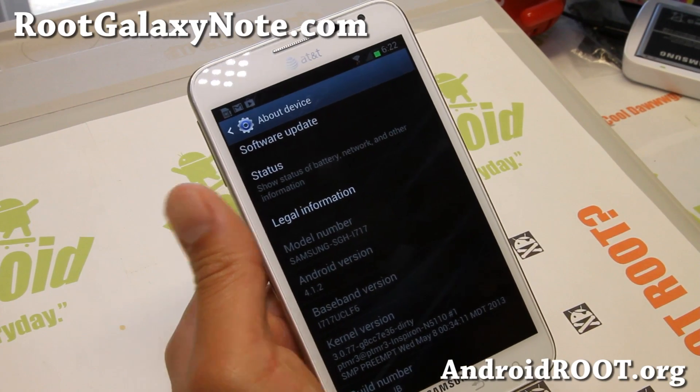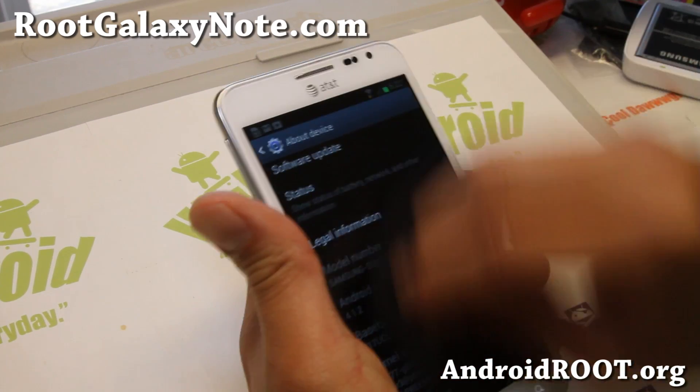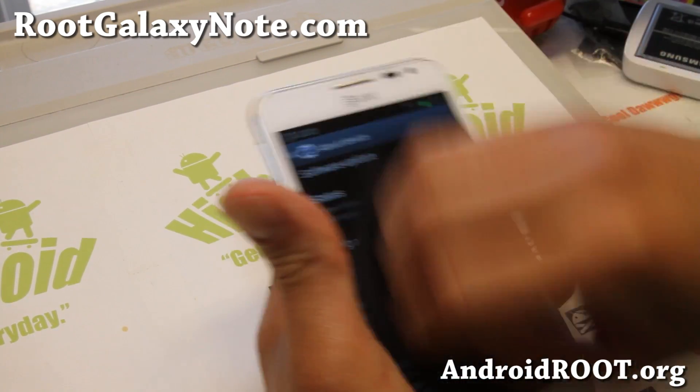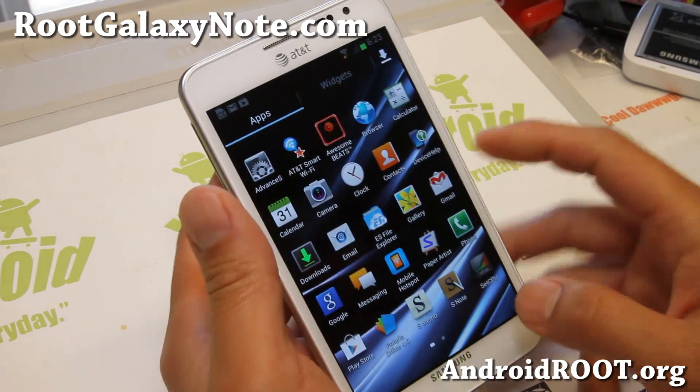Hi folks, Max from RootGalaxyNotes.com. I've got a quick ROM overview of Padawan ROM here, running along with the Phase kernel overclocked to 1.836 GHz.